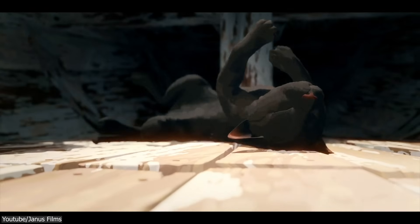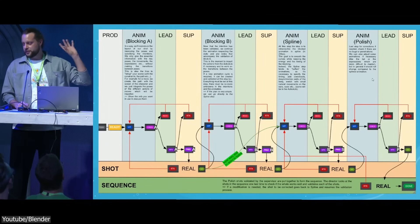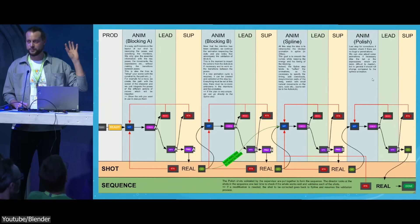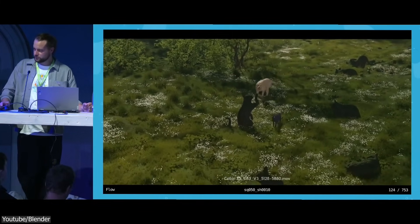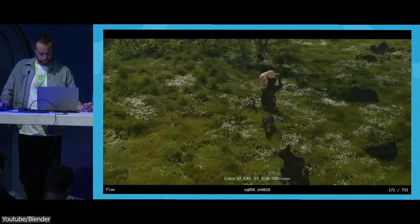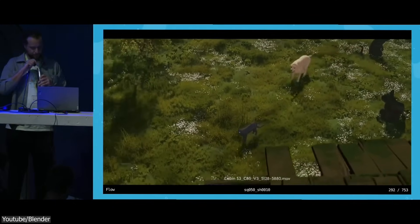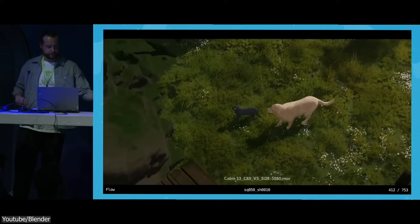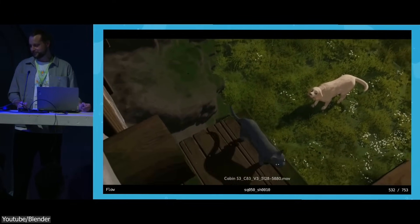Now let's talk about the animation process itself. The team had a really structured workflow that helped with both efficiency and creativity, with four main stages: Block A, Block B, Spline, and Polish. In Block A, they focused on getting the essential poses and movements down — not worrying about transitions yet, just getting the main actions right. They made sure the characters' intentions were clear, that staging worked with the layout, and they set up constraints to guide movements, like making sure running paths were consistent.